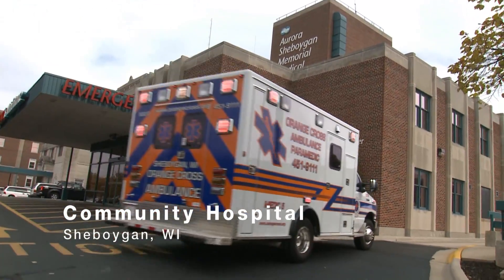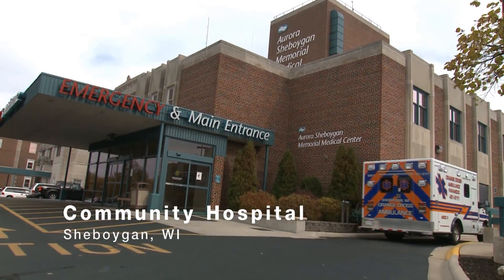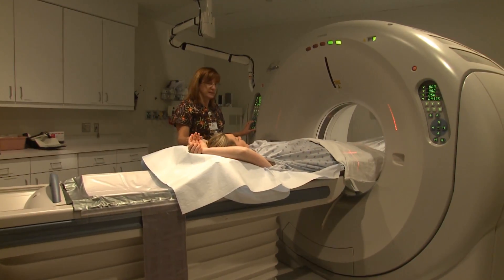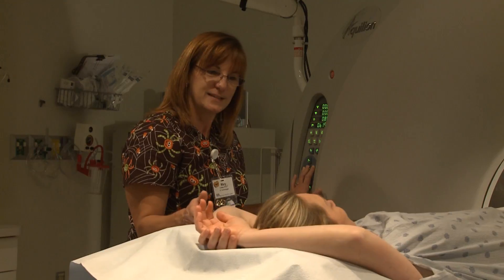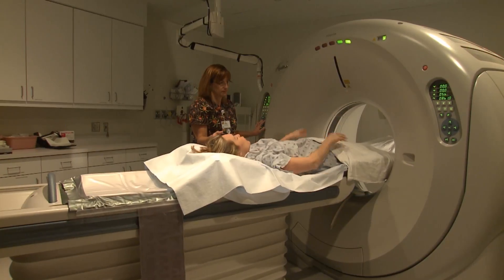One of the things that we're very proud of here at Aurora Sheboygan Memorial is the fact that we've been named a Thompson 100 Hospital for the last four years. The care that we provide really is comprehensive, high in quality, and we really take extra special care to make you as a patient feel very special. We want your experience to be the best.